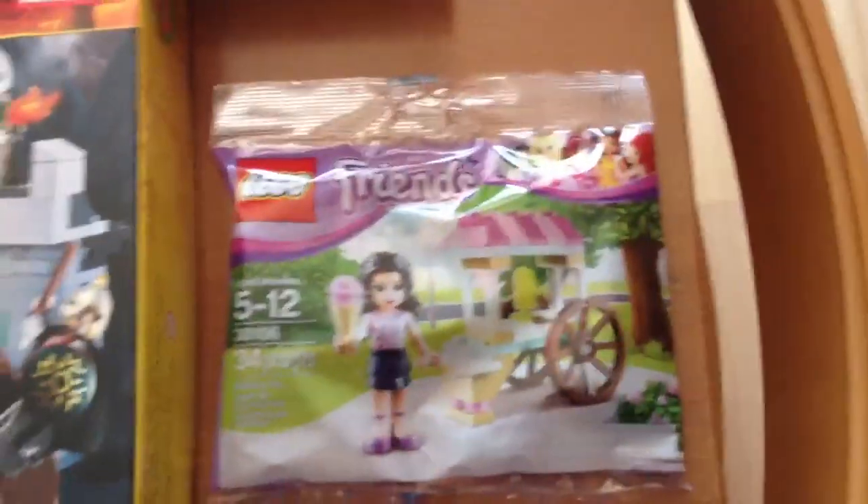And then I got this new Friends set for full price today at Target. I love getting these Friends poly bags — this is what I'm going to review probably tomorrow.